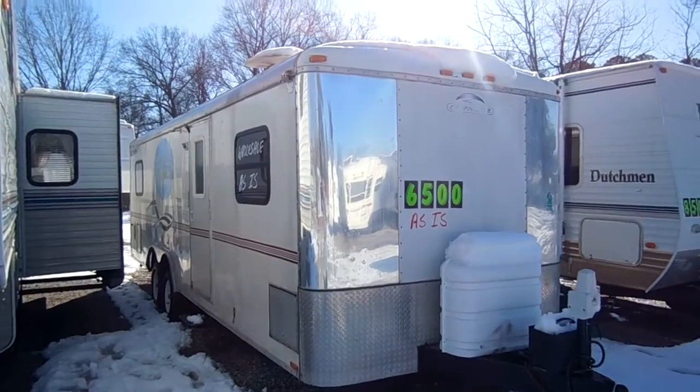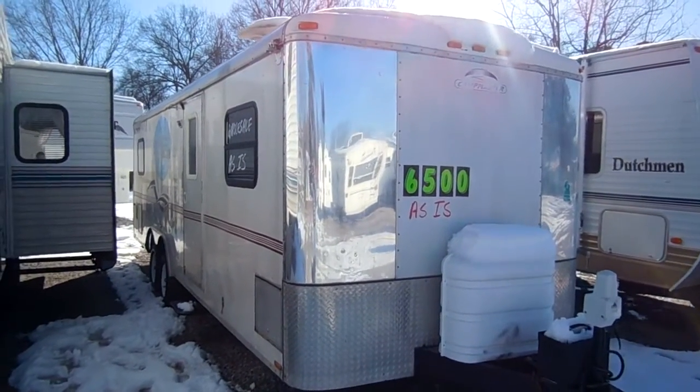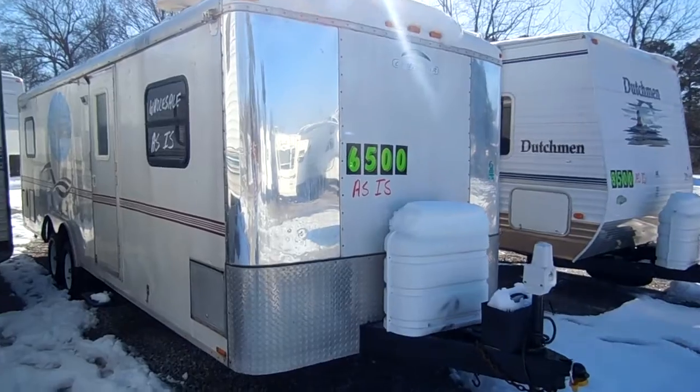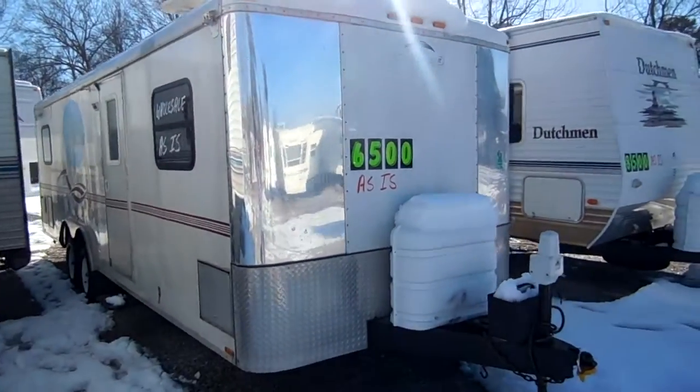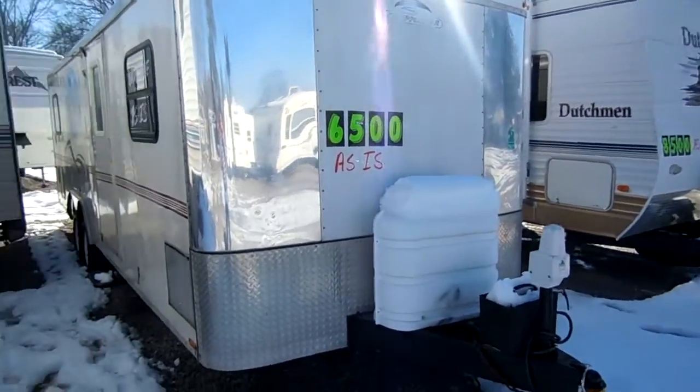This is a 2002 Camp Master. It's a 28-foot overall length, 24-foot box — a very lightweight camper. It's built just like a Work and Play, which is like a cargo trailer.